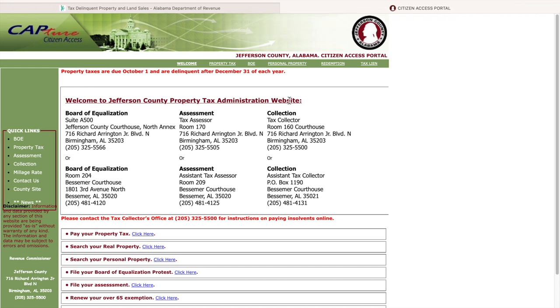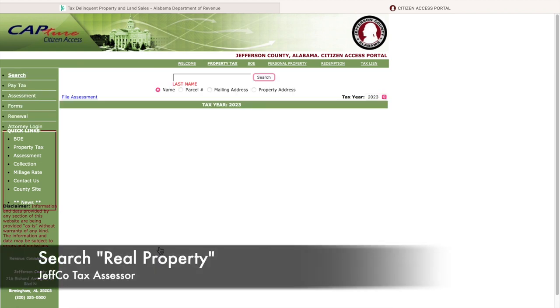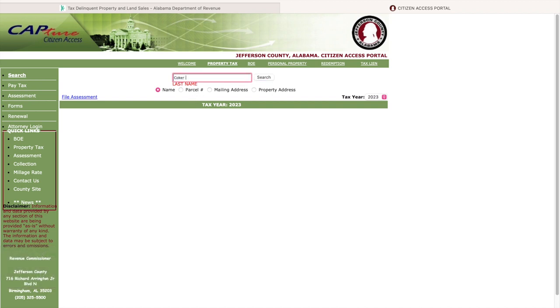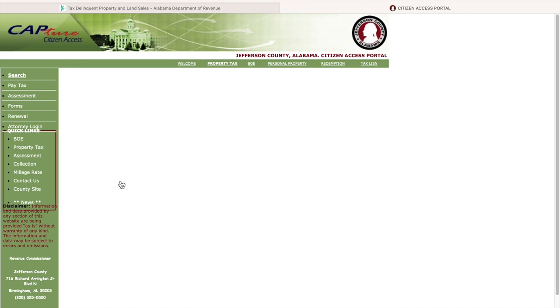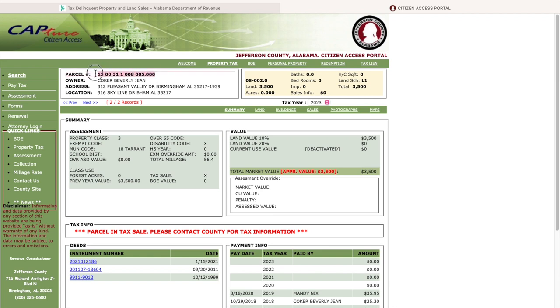Right now the only information we have is the individual's name and their parcel ID number. I'm going to go into 'Search Real Property.' I do remember that individual's name was Beverly Coker — this is all public information, which is why I'm using it in this video. Here is the parcel ID that was on the other page.